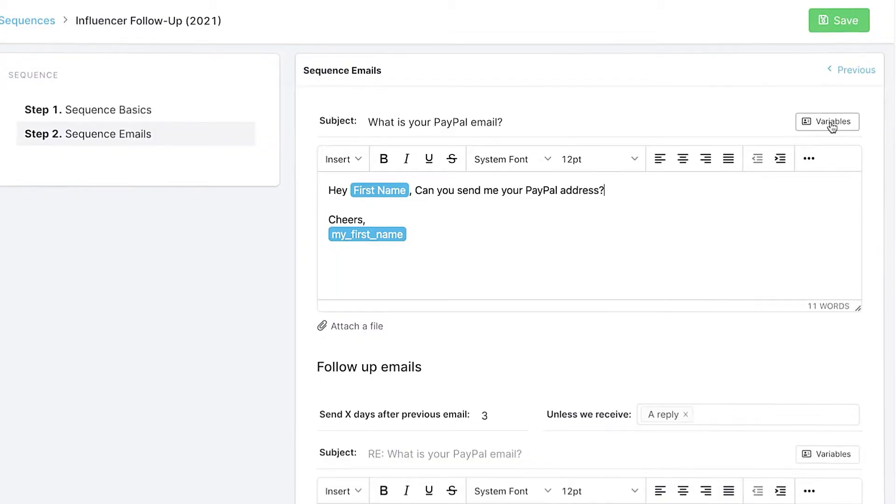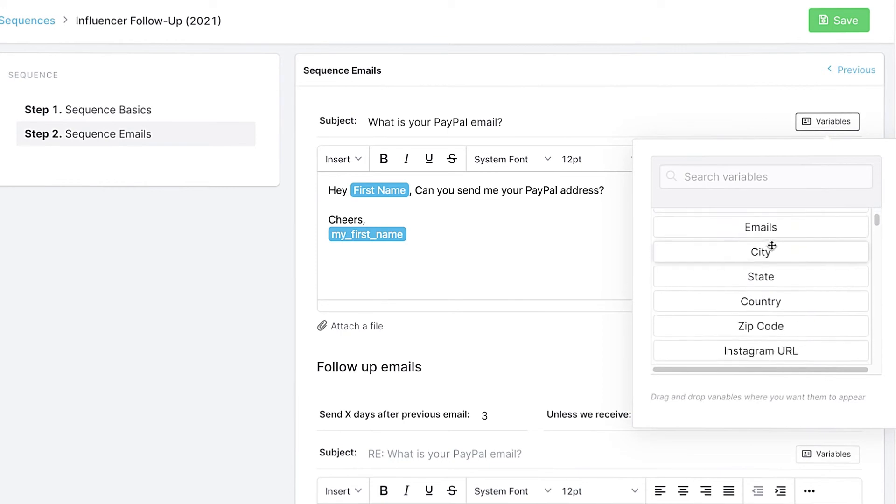Also, adding some personalization really, really helps. What we typically do is we might include the first name or we might include the influencer's handle in the subject line. What's interesting about using the handle is we also include the at symbol, which is a little bit unique — when you look at your emails, it stands out. Also using emojis and adding some color to your subject lines — again, you're going to see your open rates skyrocket.